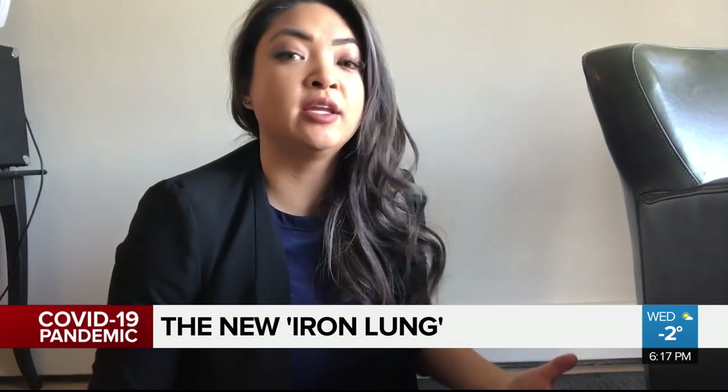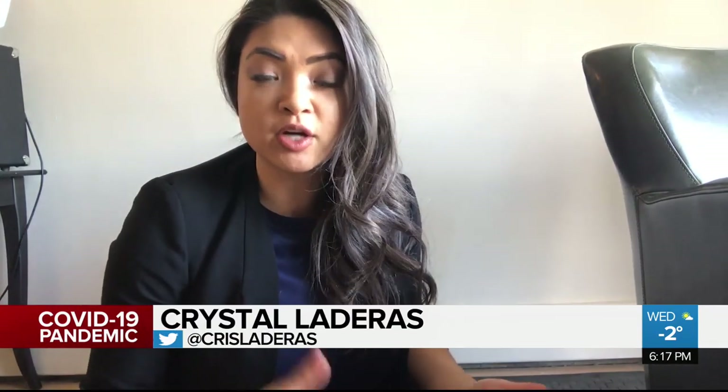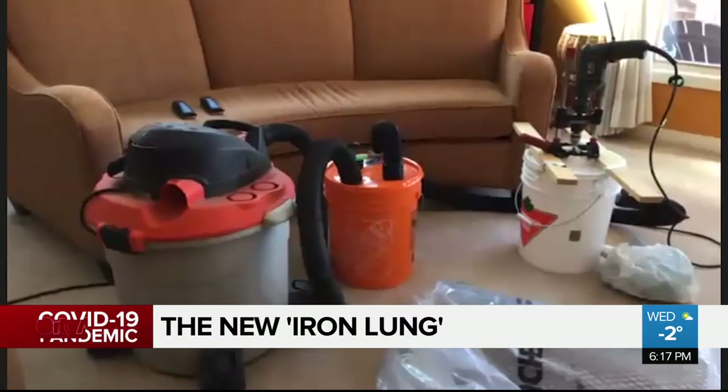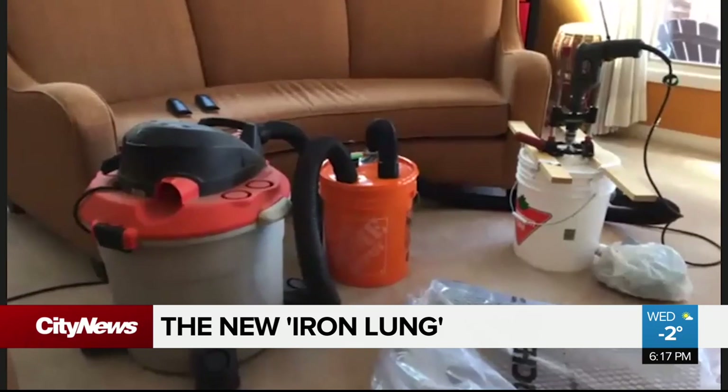They pushed around some furniture in Ungren's living room, and after a couple of trips to the hardware store, they developed the prototype — all while practicing physical distancing with each other. In a way, they have been forced into exactly the situation that someone in an emergency situation might have to deal with.